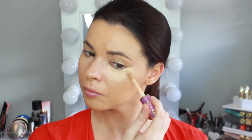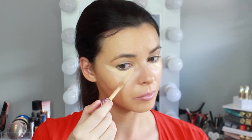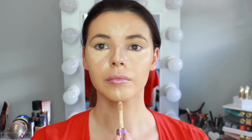For concealer today I'm using my new holy grail, the Tarte Shape Tape in the shade Light Medium, applying that under the eyes and down the center of the face to highlight the skin. I'm blending that out with a damp beauty blender — this concealer gives full coverage and blends out so nicely to give a flawless finish.